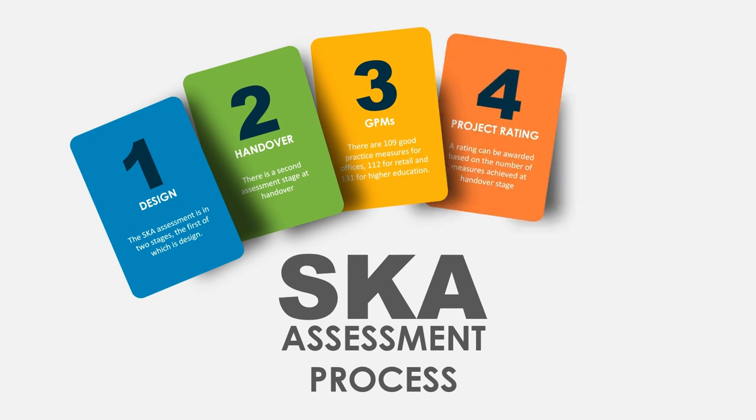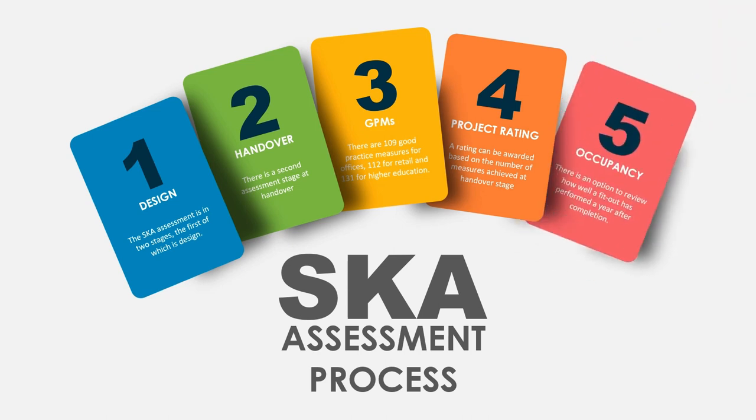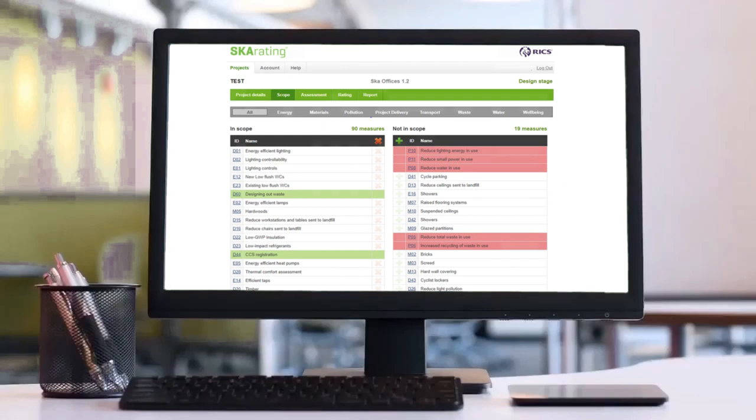A rating can be awarded based on the number of measures achieved at handover stage. There is also an option to review how well a fit-out has performed a year after completion. Because each fit-out project is unique, a scoping exercise allows the SKA Rating to be tailored to the project — assessed only against relevant good practice measures, typically around 30 to 60 measures.